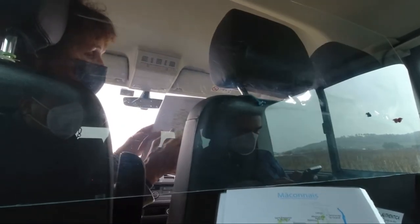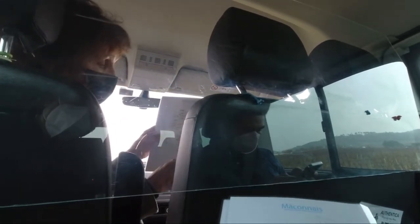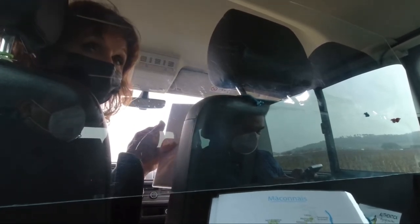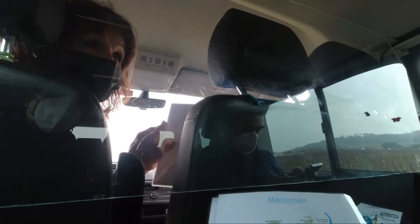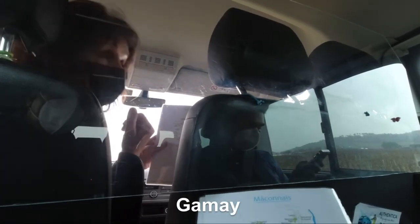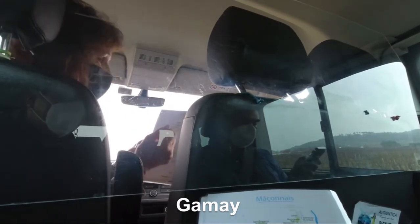Around Mâcon you also find another grape used further down in the Beaujolais region — not Pinot Noir, but the Gamay grape. So in the Mâconnais you will also find red wines, but made with Gamay.